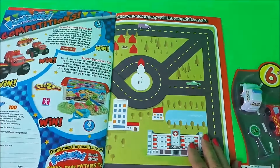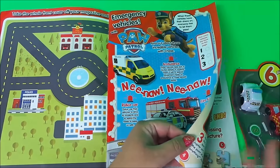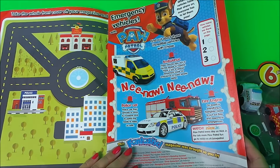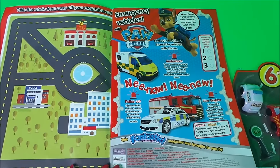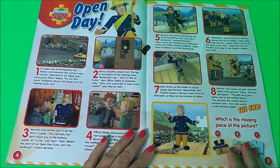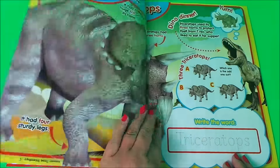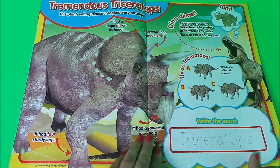This is a track for the vehicles just inside the front cover, and we also have Chase springing into action with pictures of the emergency vehicles. Turning over, we have Open Day — a story — and here we have Tremendous Triceratops.